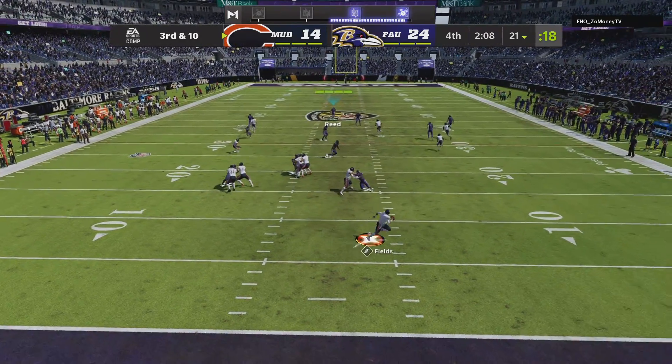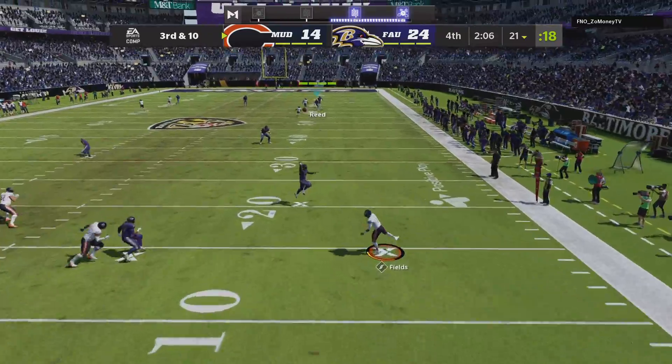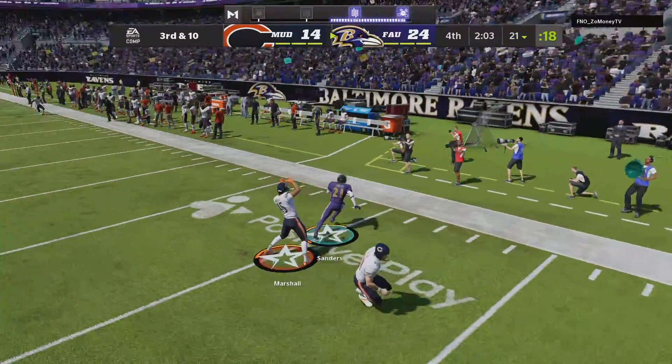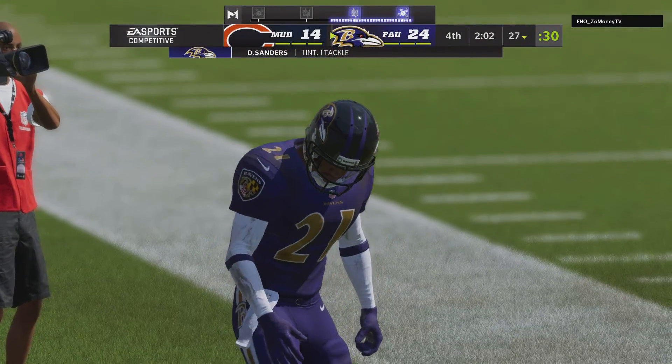Fields throwing on third down, escaping the pressure right, taking a shot for Marshall — and this is intercepted. That should do it. Deion makes the pick, and this game is effectively over.